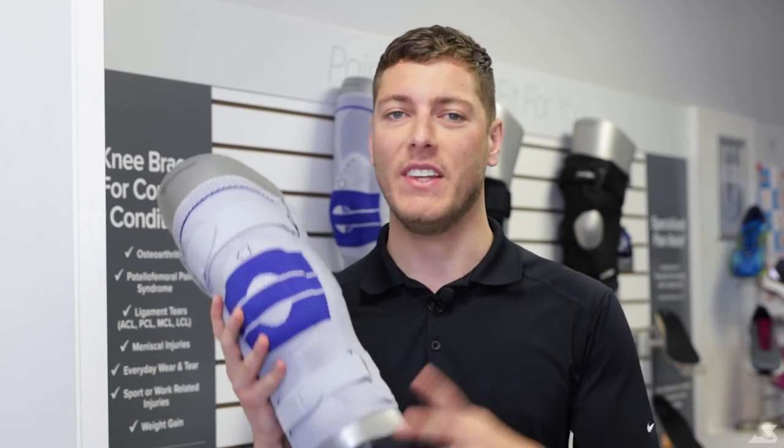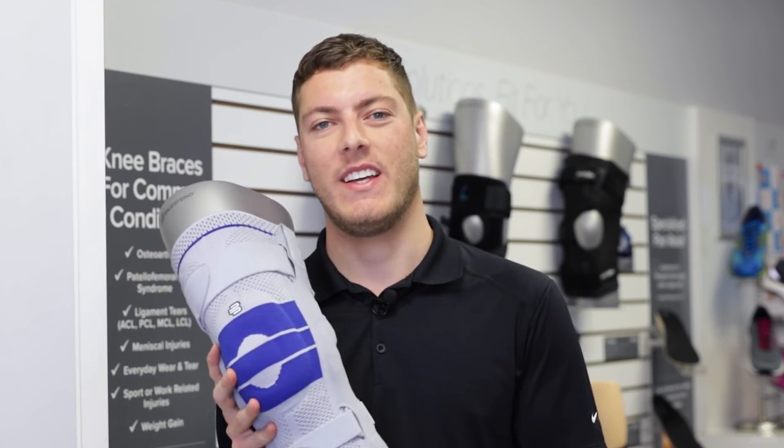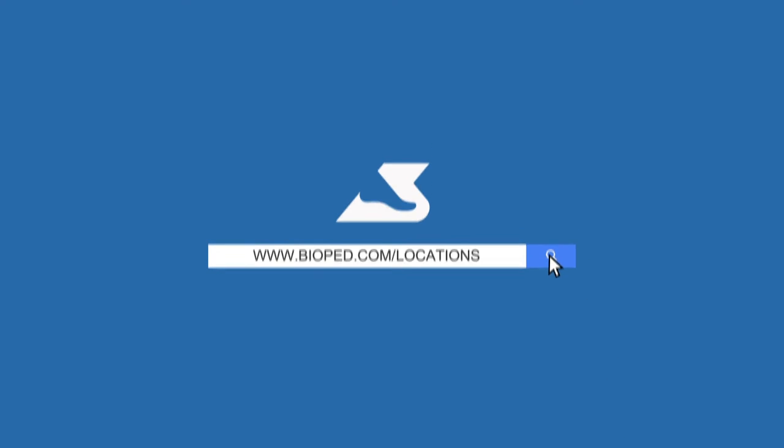To speak to one of our footcare experts and learn everything to know about knee braces, visit your local Bioped Footcare Clinic. To find a footcare clinic near you, visit www.bioped.com/locations.